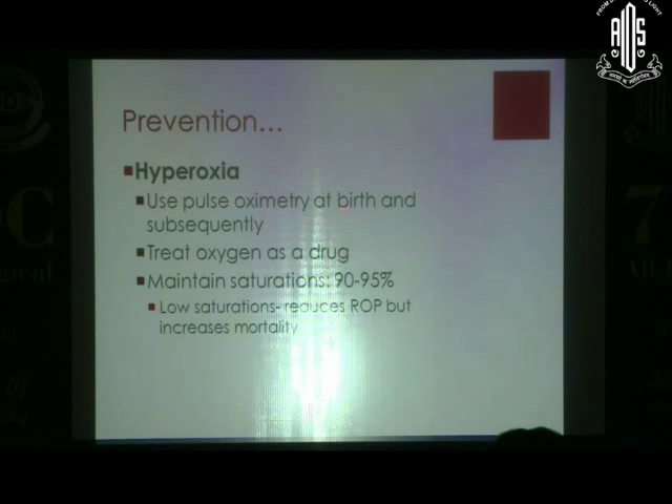What we can do: use pulse oximetry at birth and subsequently. As a neonatologist or pediatrician, we have to do this. More importantly, oxygen should be used as a drug — it cannot be used just because you have free supply. Saturation should be maintained between 90 and 95. Low saturations definitely reduce ROP but can increase mortality in preterm babies, so people have now zeroed in on 90–95% as a ballpark figure.